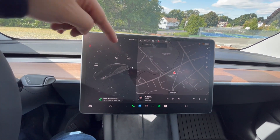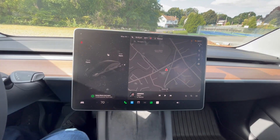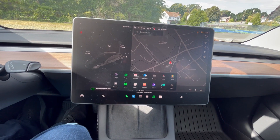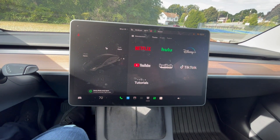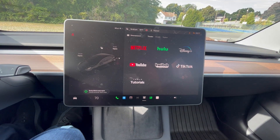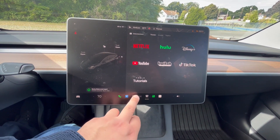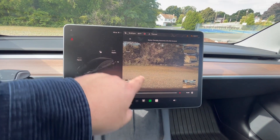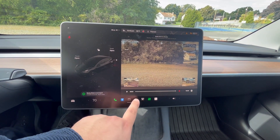The Model 3 comes standard with this infotainment screen. For $46,990, you get access to the full suite of features in the Tesla Model 3. It means you can watch Disney Plus, TikTok, Hulu, Netflix, YouTube, Twitch, whatever you want. You have access to all those cameras and Sentry Mode, the dash cam, all that jazz — standard.